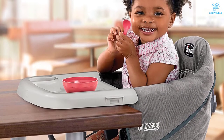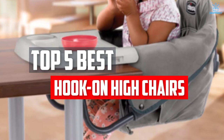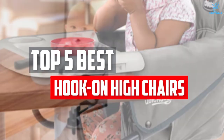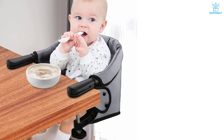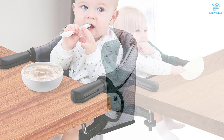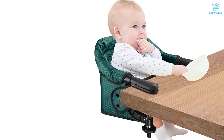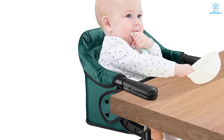In this video, we will look at the top 5 best hook-on high chairs available on the market today. We made this list based on our personal opinion, hours of research, and customer reviews. We've considered their quality, durability, features, and more. If you want more information and updated pricing on the products mentioned, check the links in the description box below. So, let's dive into the video.